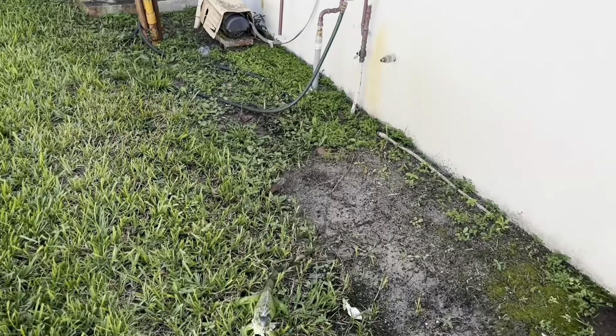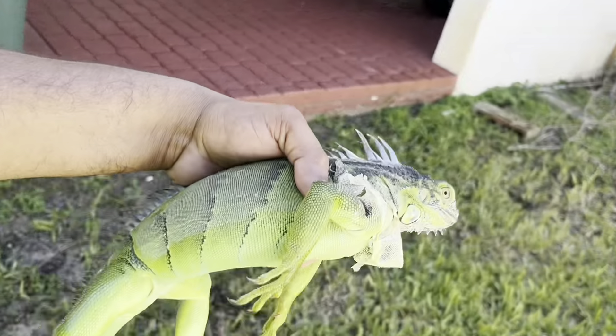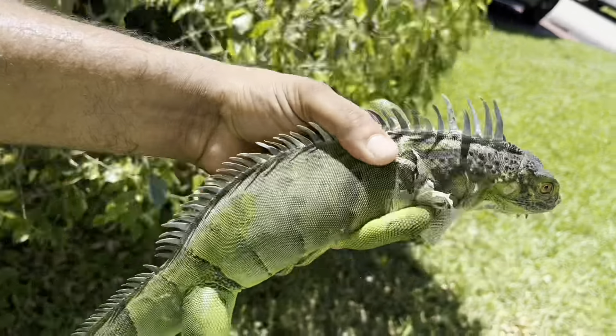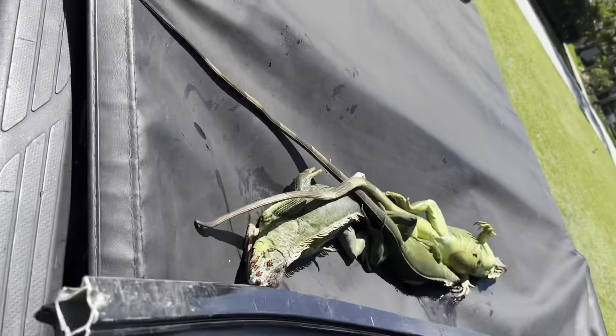Incredible — there's a couple of them out there. This one's not even putting up a fight. I don't blame him — he's just a little pipsqueak, probably just hanging out with the bigger iguanas. We'll go ahead and bag this guy up. Easy bounty right there.